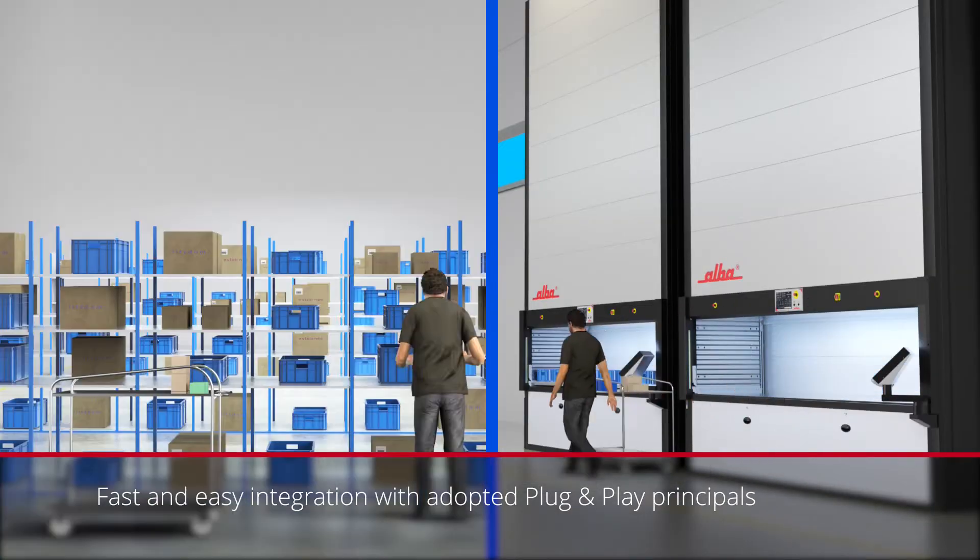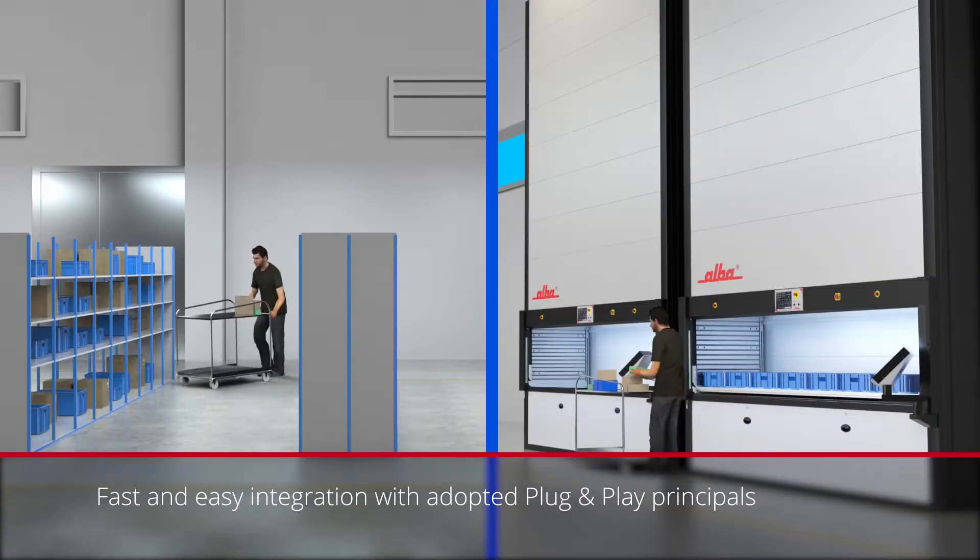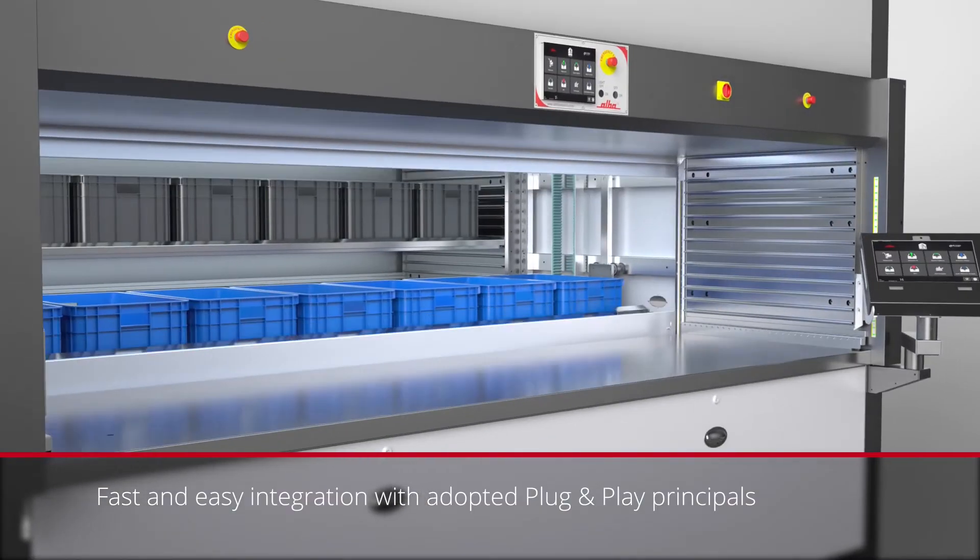ALBA Vertical Lift's flexible and robust software and hardware infrastructure makes it a breeze to integrate with your already running system.